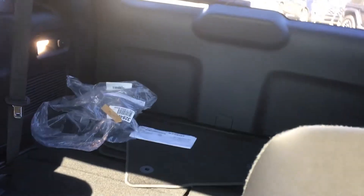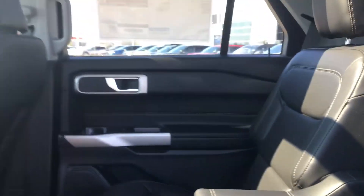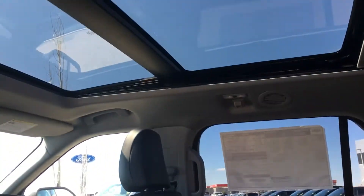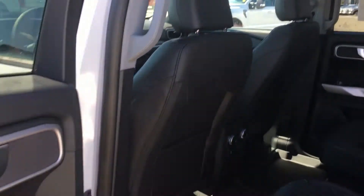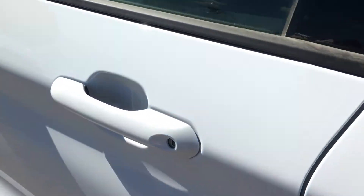We already have mud flaps in. And in the third row, which is folded down right now to give you extra cargo space, you have two seats back there. And look at the view they have in this twin panel moonroof — absolutely beautiful craftsmanship.